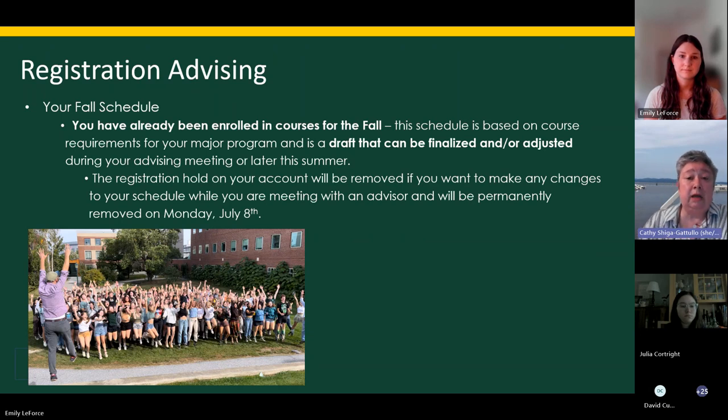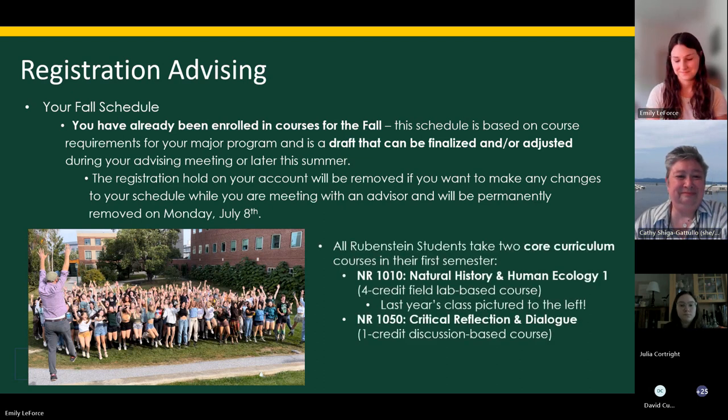If you've logged into your myUVM and looked at your schedule, you might see a registration hold. That hold is there so we can go over it with you — we have many stories of people who made changes and then it's very difficult to rearrange. So we want to talk with you before you make any changes. Two of the courses on your schedule that we will not change are two Rubenstein core curriculum classes that all Rubenstein students take. One of the ways we build community is taking these classes together, no matter what your major.